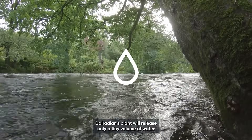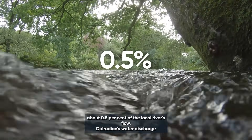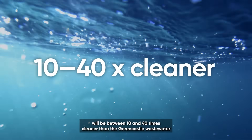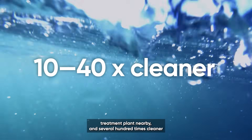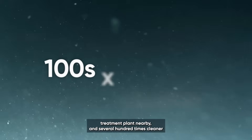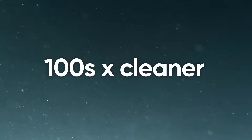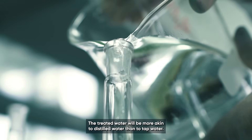Dalridian's plant will release only a tiny volume of water — about 0.5% of the local river's flow. Dalridian's water discharge will be between 10 and 40 times cleaner than the Greencastle wastewater treatment plant nearby, and several hundred times cleaner than a typical household septic system for comparable limits. The treated water will be more akin to distilled water than to tap water.